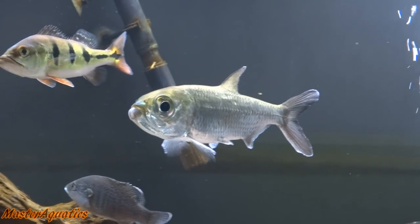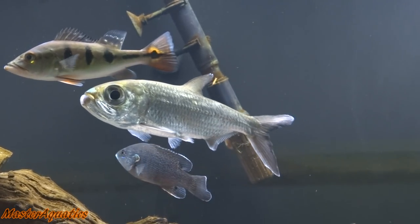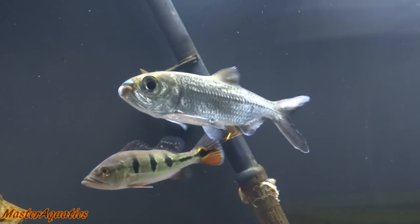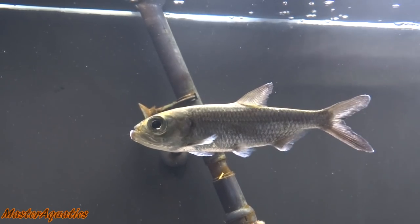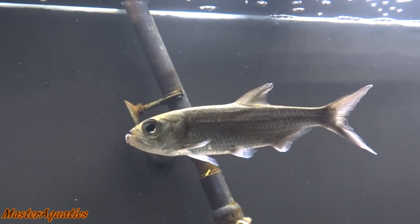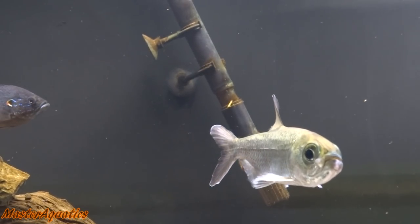A lot of people are saying I can't keep this tarpon because it's going to get big — I do understand that. I know it's going to get big, but I can keep him right now until he does. Whenever he gets too big, I'm going to give him a really nice home. I might take him to a local fish store and trade him in for store credit or another fish. There are a few shops around here that I know will have a really big aquarium for him.